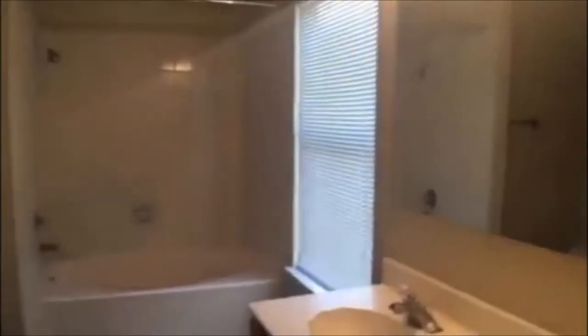Then we have a spacious master bath with a garden tub and shower combo. We also have the master closet with built-in shelves.